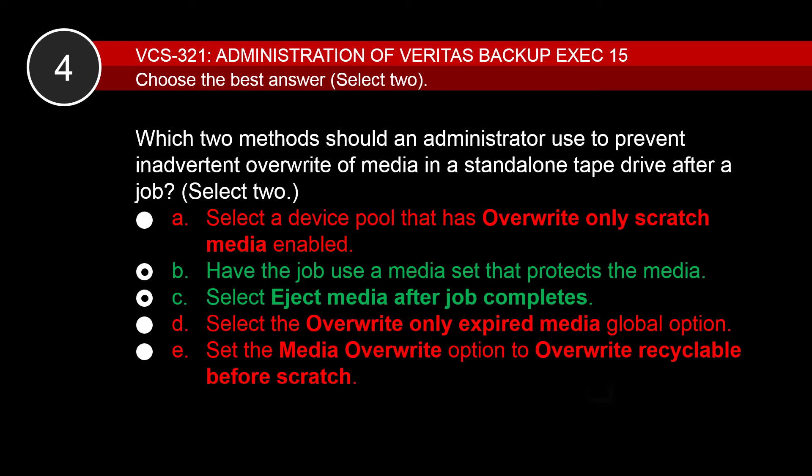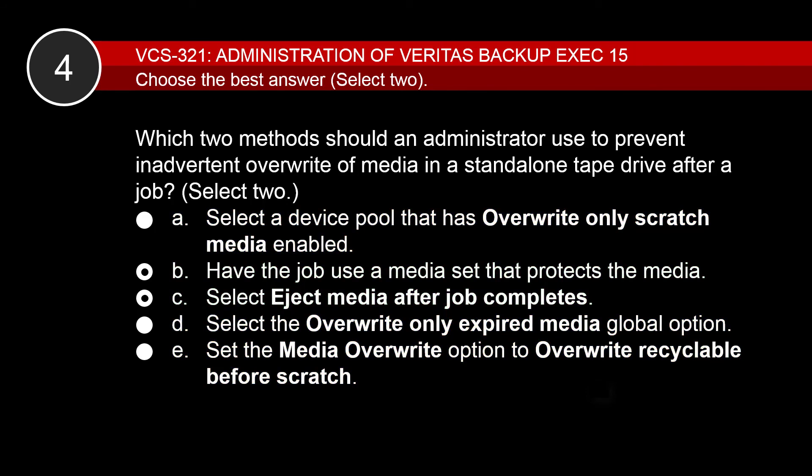Even though the media or backup set may have expired, the user may not want to overwrite it. You now have an idea of the kinds of questions you'll see on the exam.